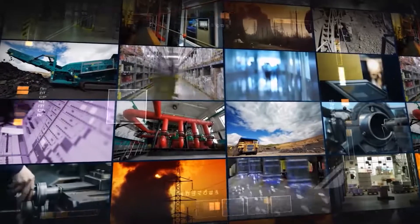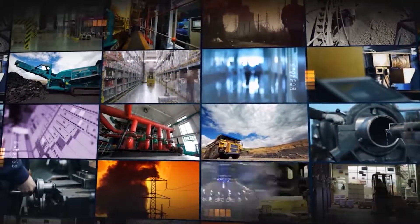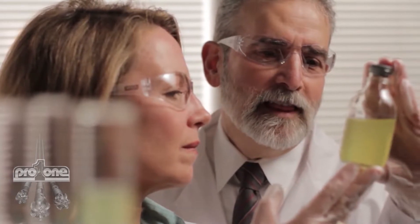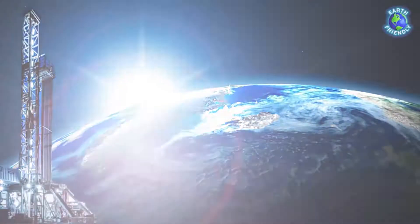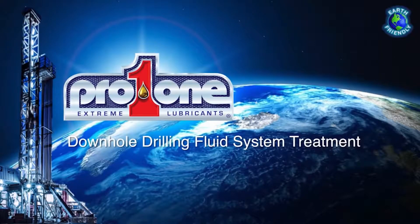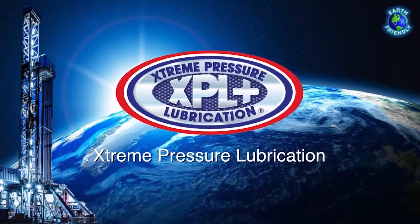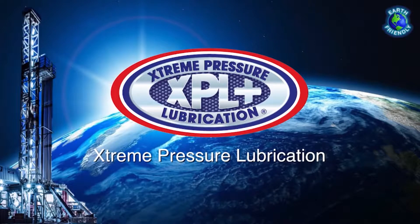With over 25 years in lubrication experience, ProOne has developed the next evolution in drilling lubrication — a game-changer in the industry: the ProOne Downhole Drilling Fluid System Treatment. Formulated with ProOne's proprietary XPL Plus technology, this fluid treatment takes drilling to the next level.